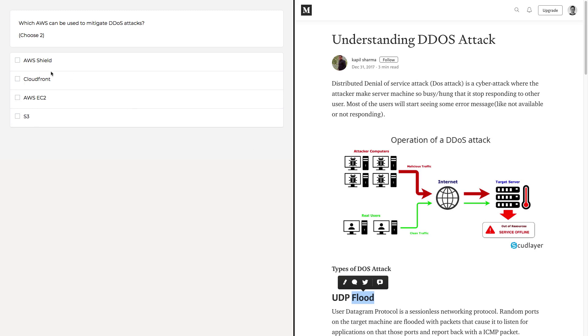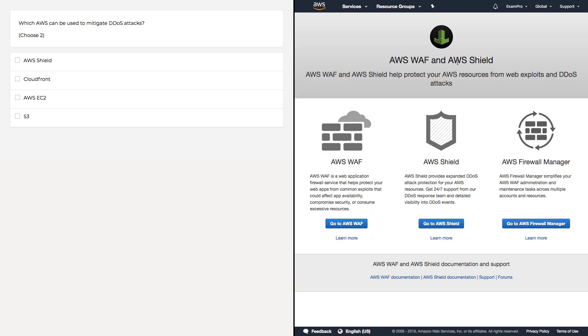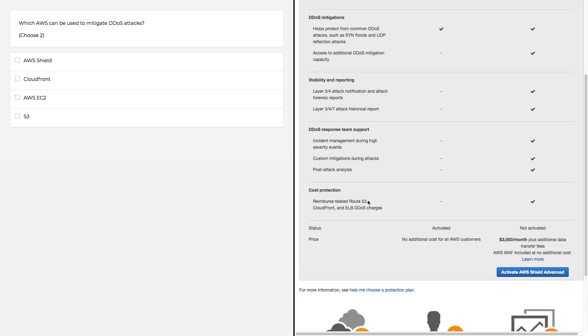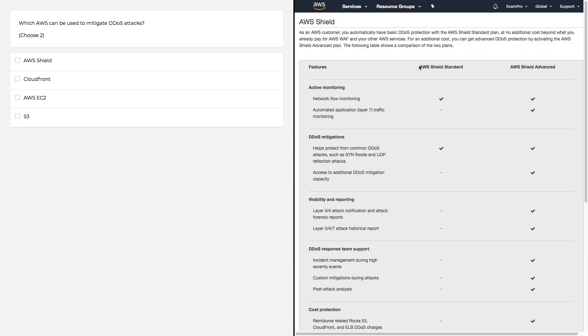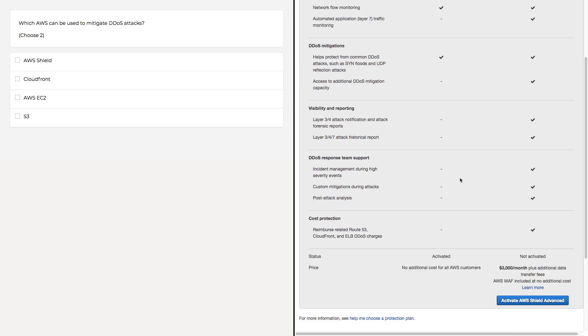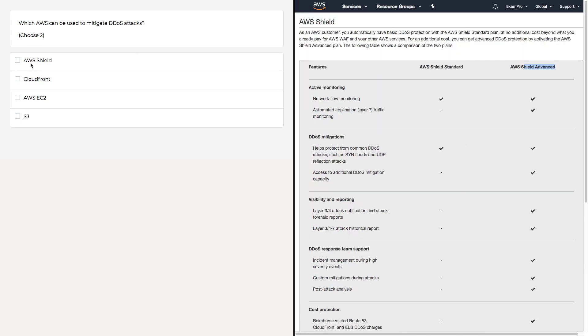The answers are AWS Shield and CloudFront. AWS Shield is a service specifically designed to mitigate DDoS attacks, so it's definitely your first choice. If you click into the page, they tell you all the things they help you with at certain levels. AWS Shield is actually free, and they also have a paid version, AWS Shield Advanced, which gives you more layers of DDoS protection. AWS Shield is always what you should think about for mitigating DDoS attacks.